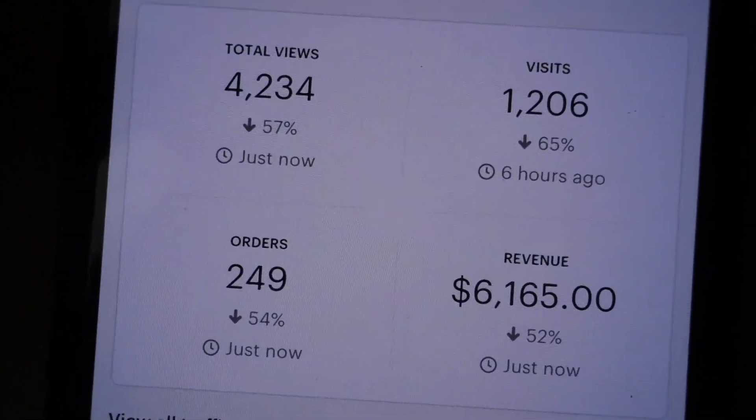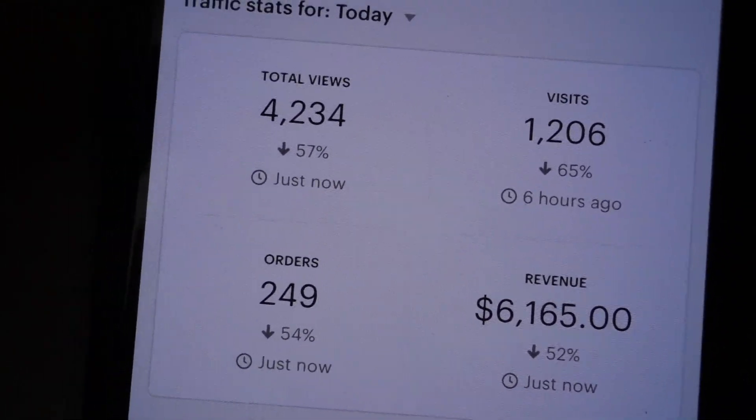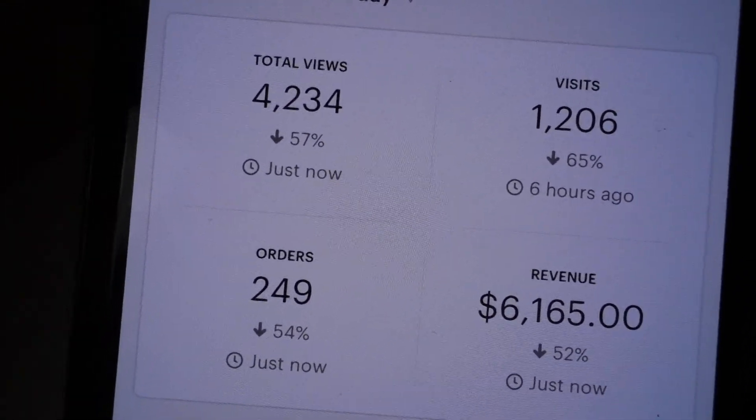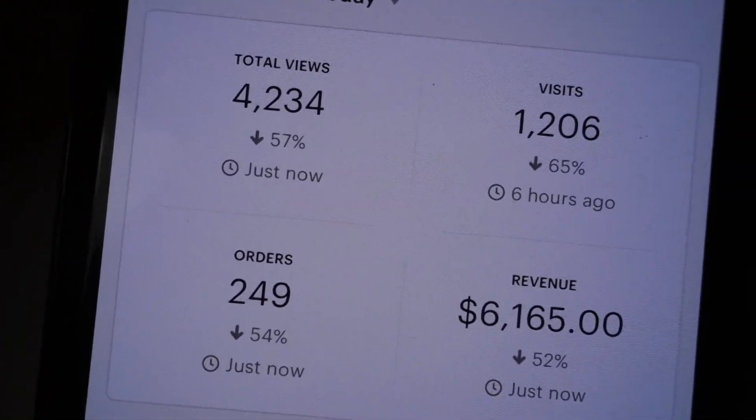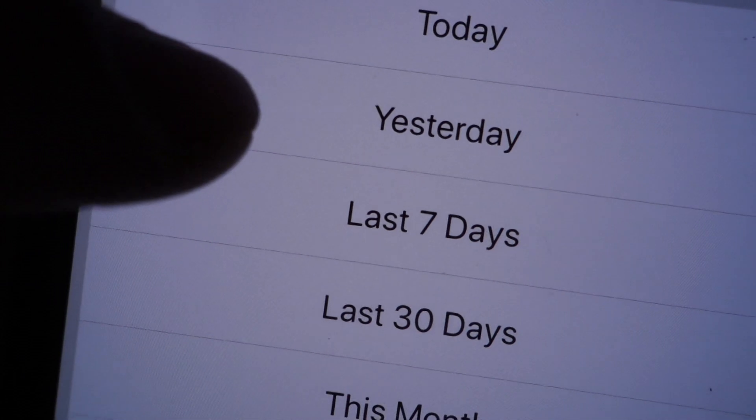If this is the end of the video, this is the end of the video — I didn't close it out because I don't know where this video is going. But listen, I haven't given a numbers update in a long time. Check it out: Etsy made six grand today, and let's click on yesterday too.